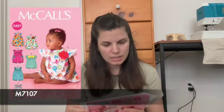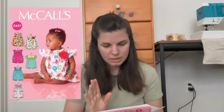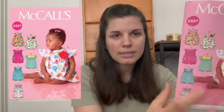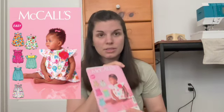I have McCall's 7107, which is some rompers with self-lined yokes, gathers, snap crotch, and back zipper. They have a couple of different embellishments — some have overlays and little ties, ruffles, little pockets, and some ruffles. They have different embellishments but other than that they're all pretty much just little bubble rompers.